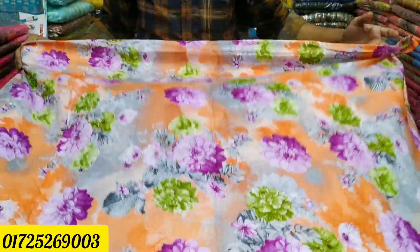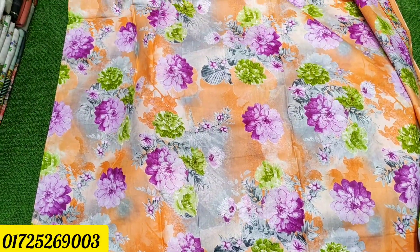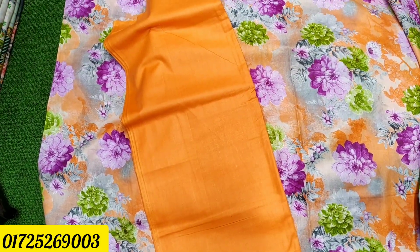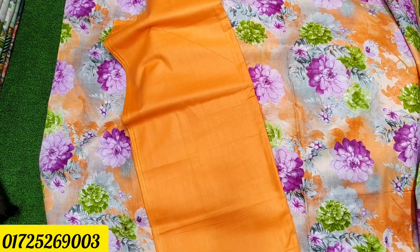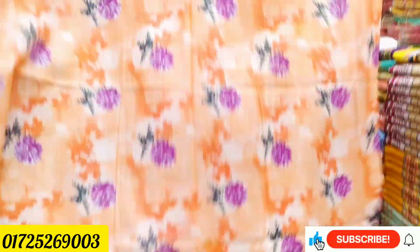Here you can see the color on the face. I am using the same page. This brand is very good — the best brand, great for everyone.